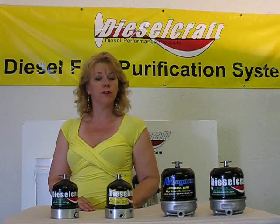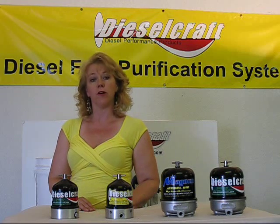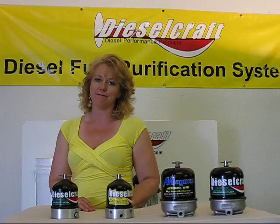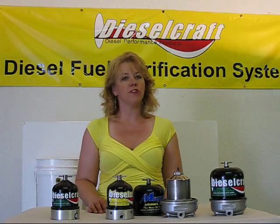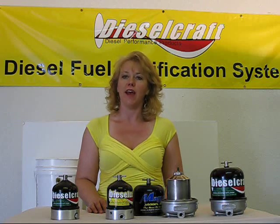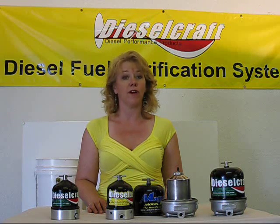Our centrifuges remove dirt and wear particles from the oil flow altogether, whereas conventional filters only trap the dirt. Dieselcraft's centrifuge cleans oil by generating a centrifugal force which is 2,000 times greater than gravity, removing particles down to less than 1 micron in size.